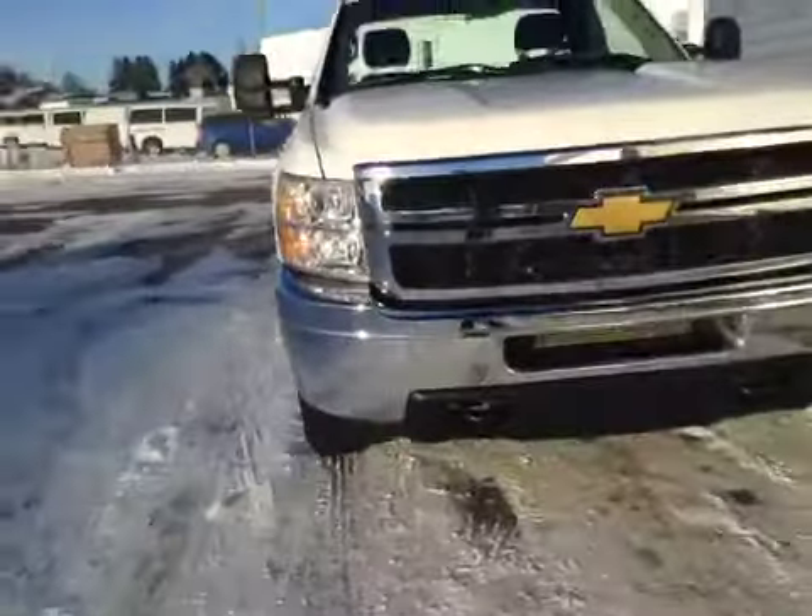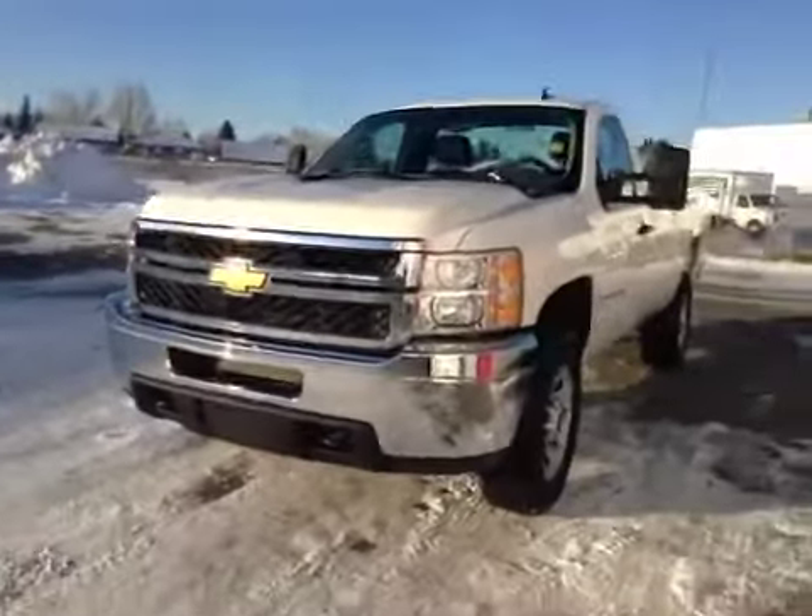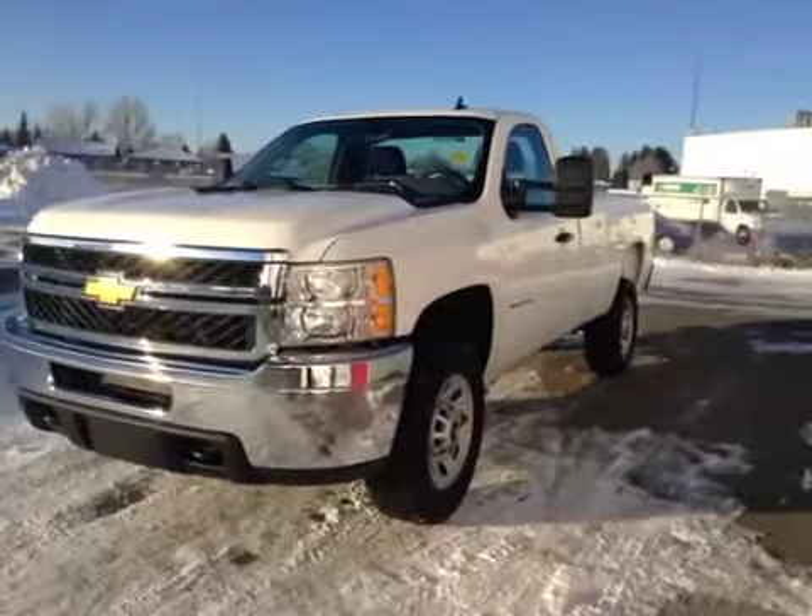Once again, this is stock number 149382, a 2012 Chevy Silverado 3500 HD, regular cab, four-wheel drive. Exterior color is White.